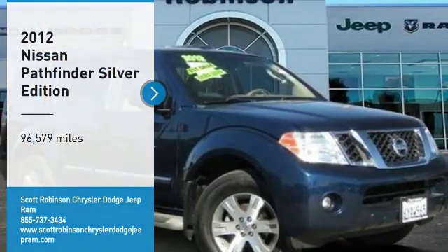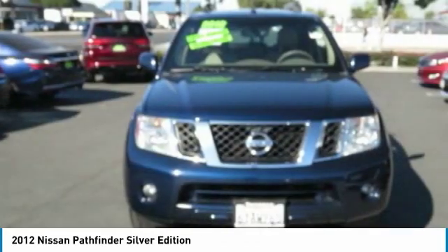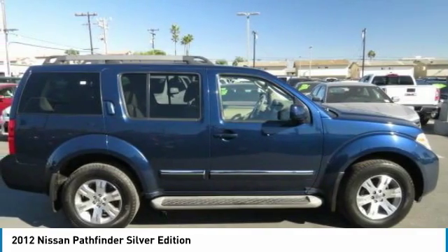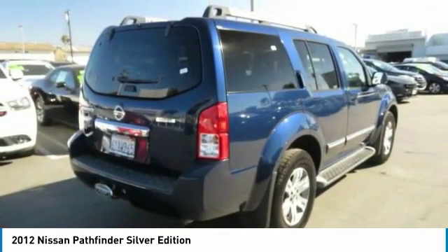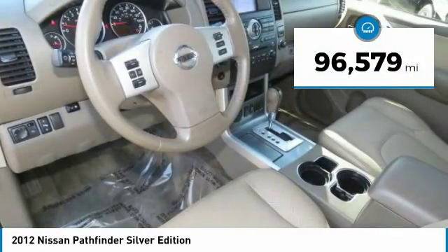Come test drive the 2012 Pathfinder. The Pathfinder has a premium interior with 3 rows of seating for up to 7 passengers, as well as versatile seating and cargo configurations. This SUV appeals to both truck lovers and car lovers. This vehicle has less than 100,000 miles.